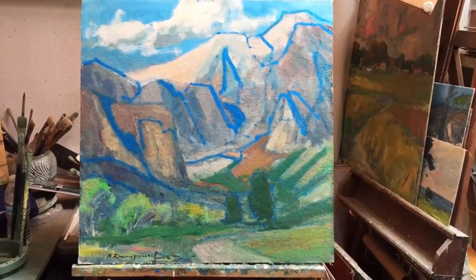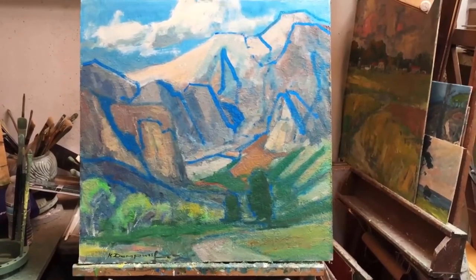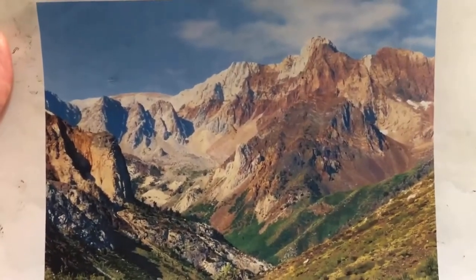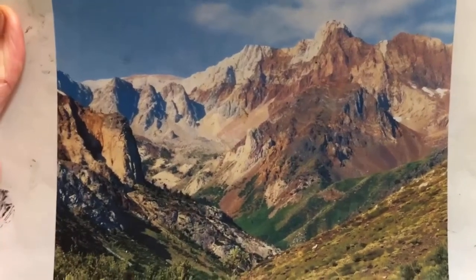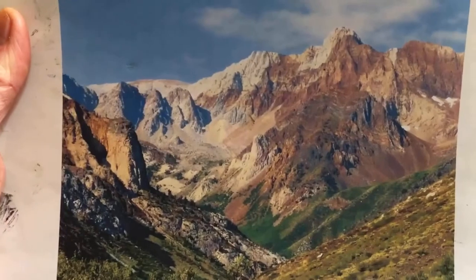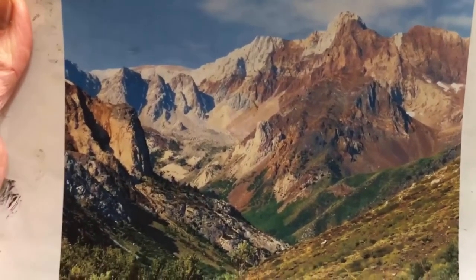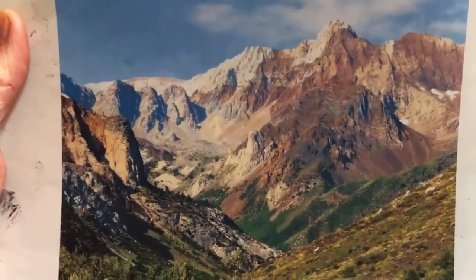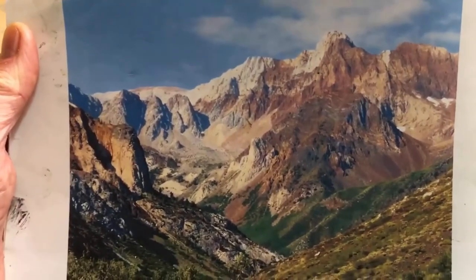Let me show you the photograph. There's a study here someplace, but it's tiny and it's not going to help much. Here's the photograph — it's somewhere in the Mammoth Lakes area. I've tried it once before, and it was so complicated that unless I make an outline of where certain things belong, I'm going to get lost — and I may still get lost. And if it's successful, I'll videotape it and show it to you. If not, I'll probably just paint over it with something else.